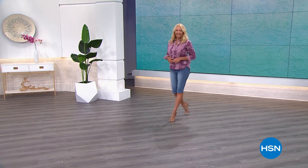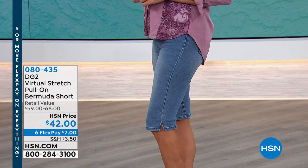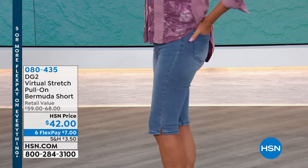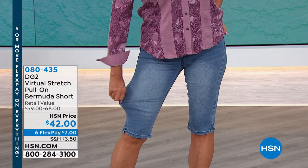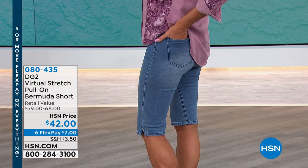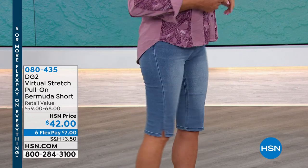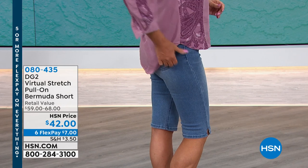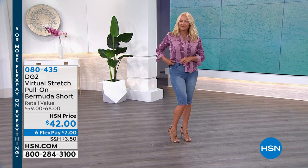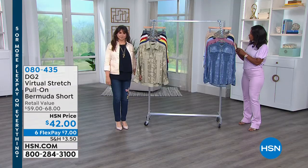I want to share what's coming up in this hour. Look at Regina looking beautiful in the virtual stretch pull-on Bermuda short. This is a Bermuda short the way DG2 does it — it covers everything, not only what you want to cover but really what we should be covering. They're long enough but still very comfortable, especially as the weather starts to warm up. Your best bet in terms of sizes available are chambray or white; other colors are starting to get limited.